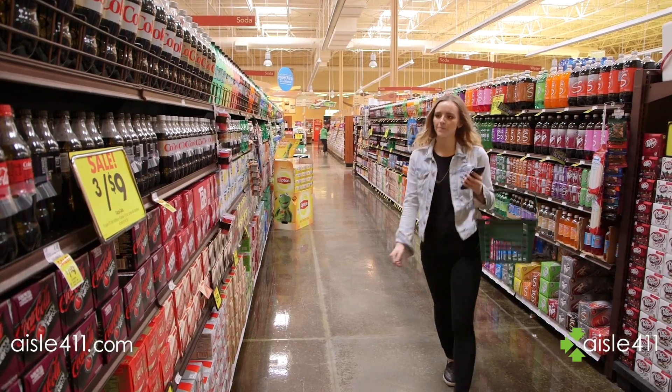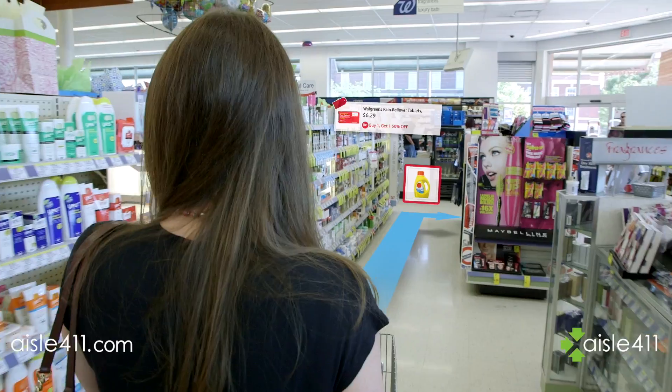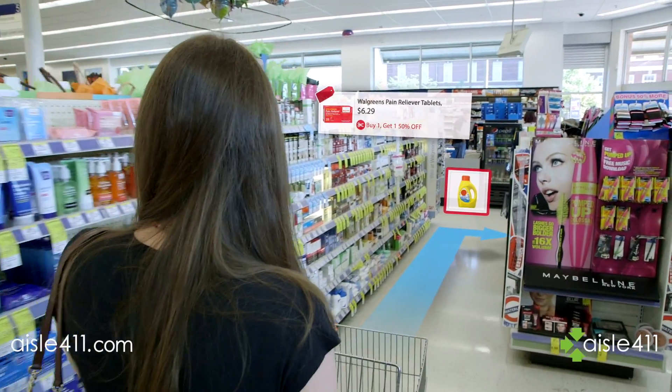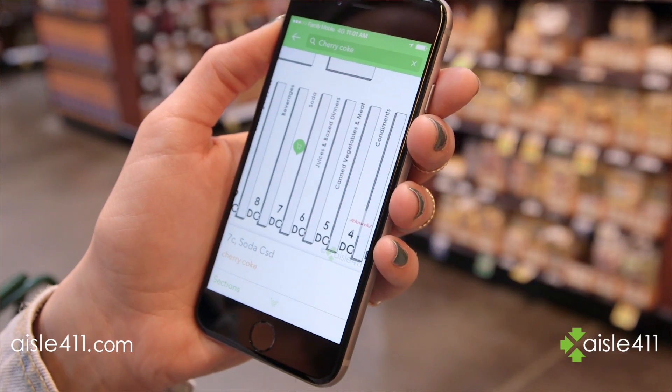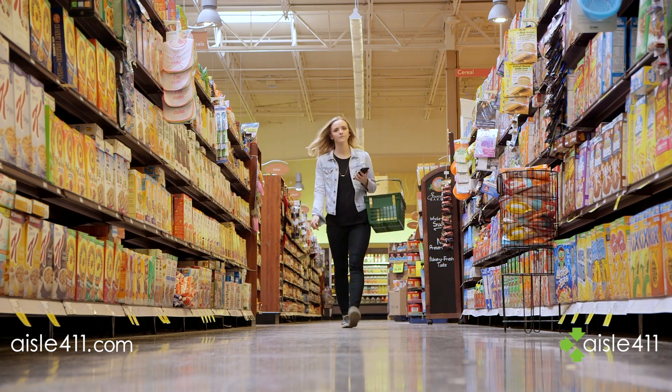Whether it's using a smartphone to find products locally, navigating store aisles in augmented reality, or retailers and brands understanding shopper and merchandising analytics in-store, our digital and physical worlds are colliding. And Aisle 411 is creating the internet of stores for retailers and brands to serve today's mobile generation of shoppers.